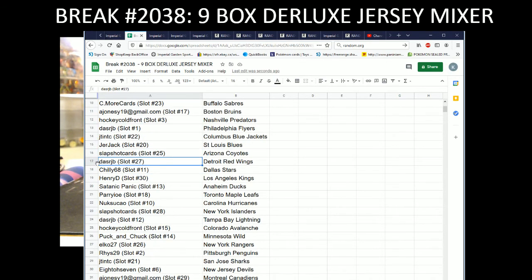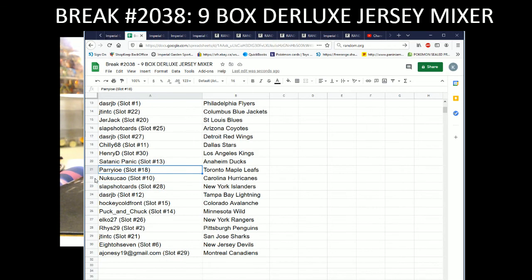Slapshot Cards with the Coyotes, Das RJB with the Red Wings, Chili with the Stars, Henry D with the Kings, Stanic Panic with the Ducks, Perry IOE with the Leafs, Nucks with the Hurricanes, Slapshot Cards with the Isles, Das RJB with the Lightning, Hockey Cold Front with the Avalanche, Puck and Chuck with the Wild, Elko with the Rangers, Reese with the Penguins, J-10 with the Sharks, 807 with the Devils, and A Jonesy with the Montreal Canadiens.